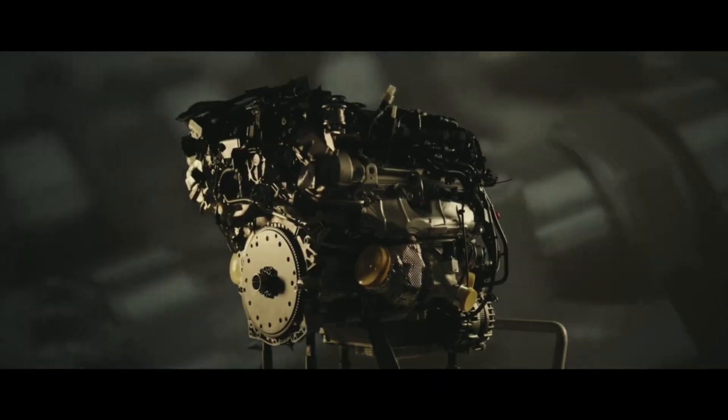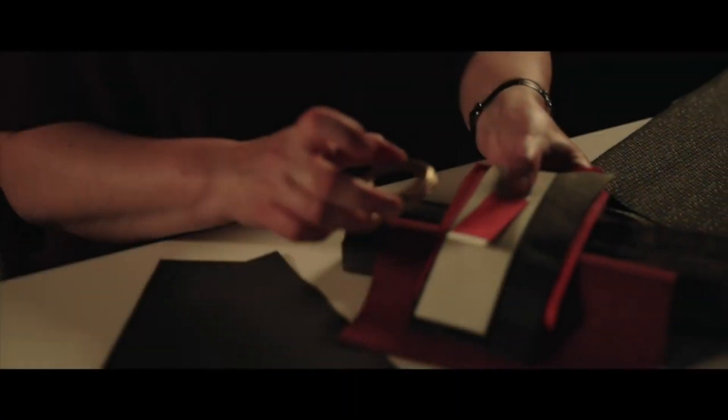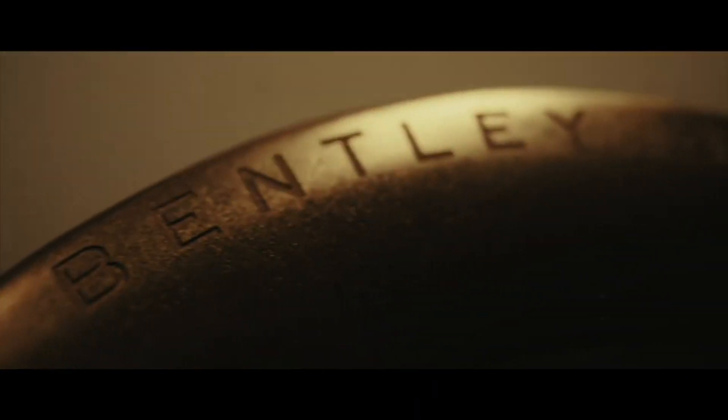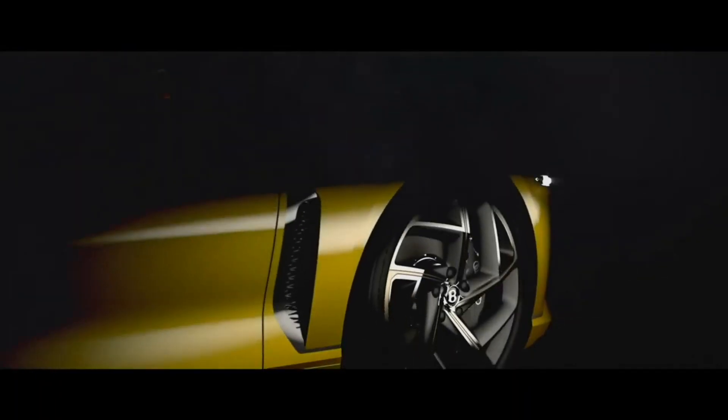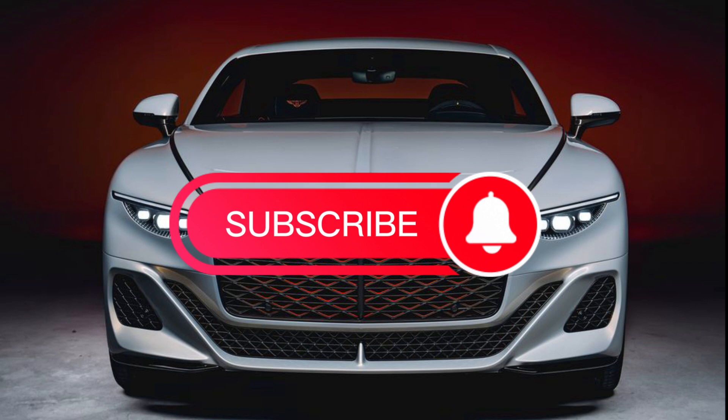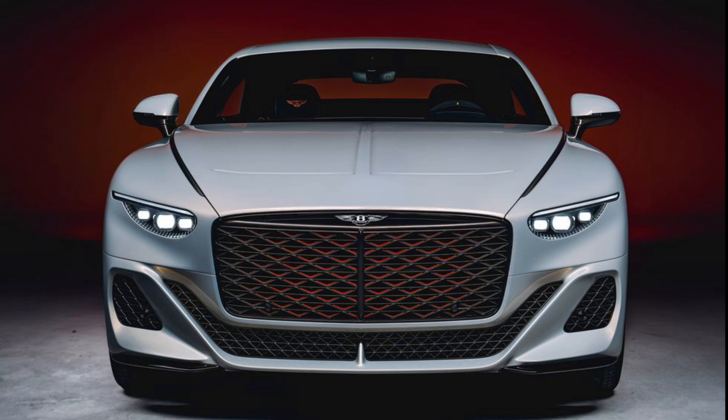It also comes standard with an electric torque vectoring rear differential, carbon ceramic brakes, and bespoke 22-inch wheels. It appears that several Batur buyers made the trip to Monterey to watch their car's launch and finalize their specification. Deliveries will begin mid-next year. If you're kicking yourself for missing out, you might want to visit your local Bentley dealer and get on the list for the next limited run.